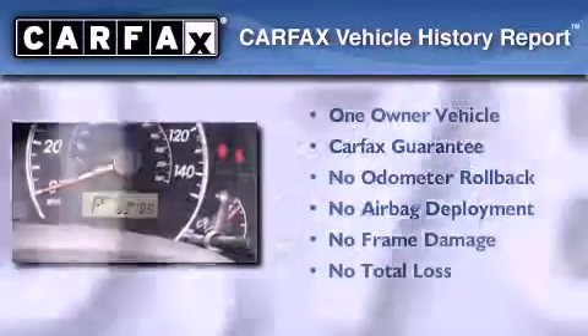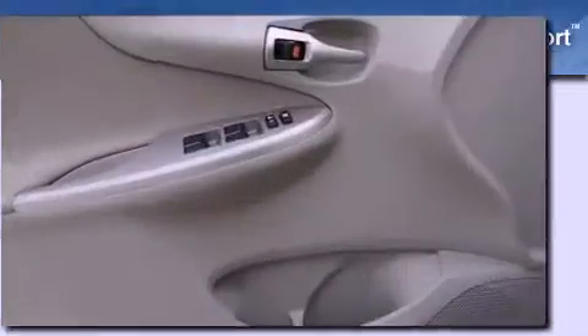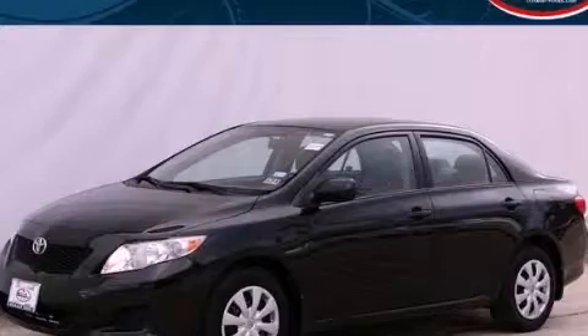This sedan has had only one owner and it qualifies for the Carfax buyback guarantee. Please call today to reserve this vehicle for a test drive.